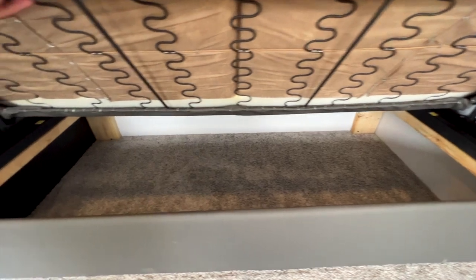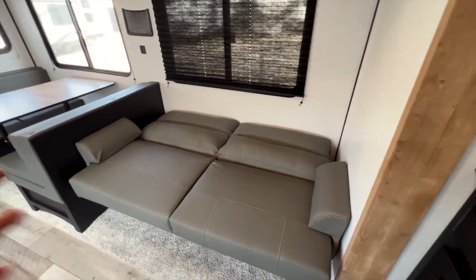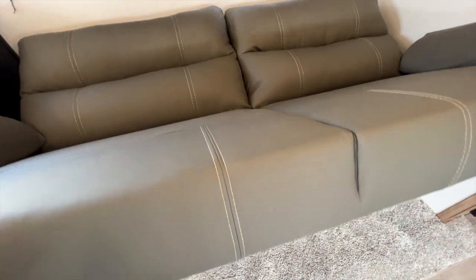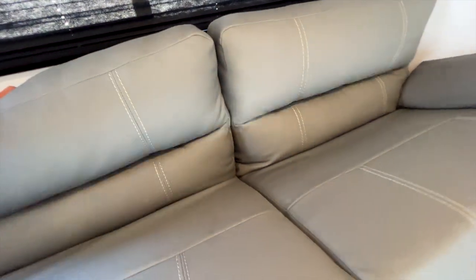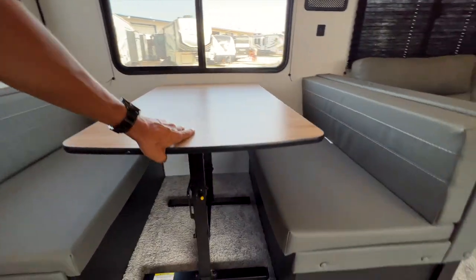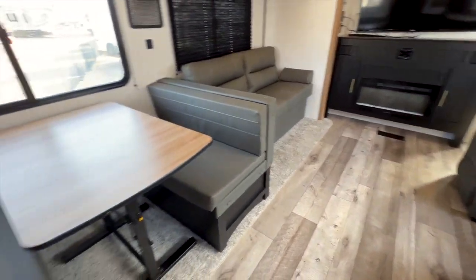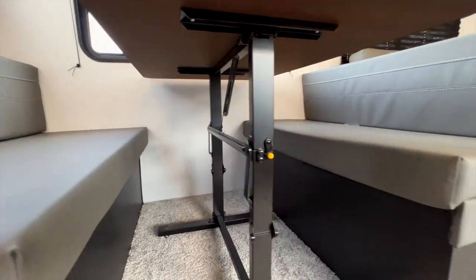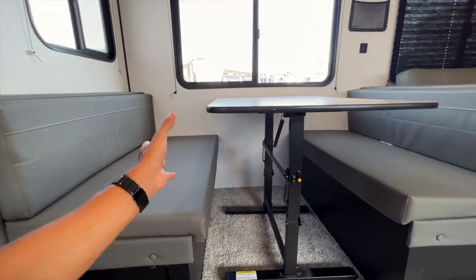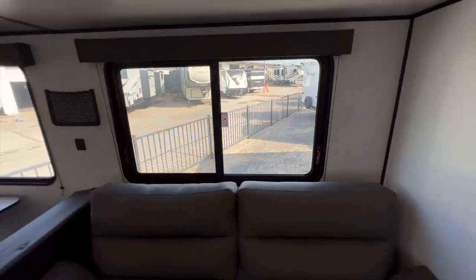The sofa is a jackknife style — lift it up for storage underneath, then fold it flat to make a bed. Very easy to do with one hand. There's also a freestanding dinette table that you can move anywhere on the floor. It collapses down using hinges to lay flat in this area, and you place the back cushions on top to make another bed. Big windows run all along this wall, making the living space extremely bright.